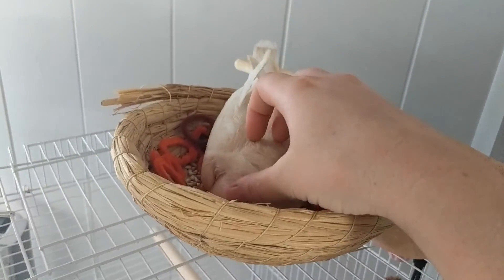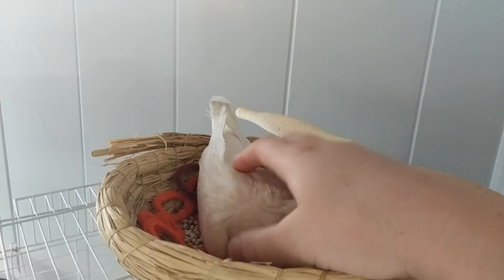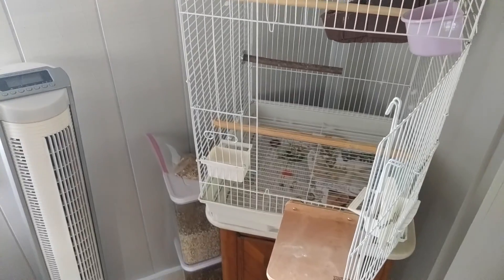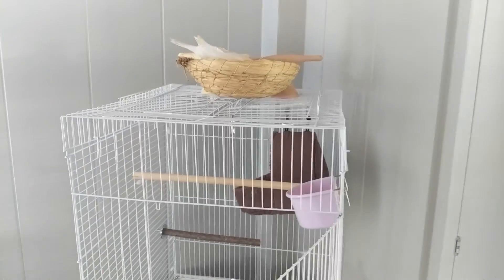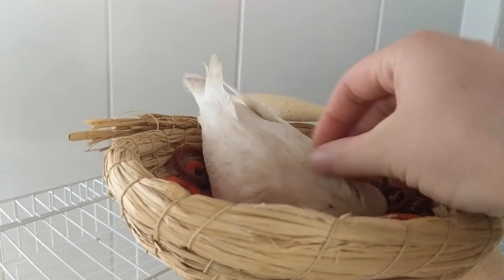Without further ado, this is Nixie Blue — she's about to lay an egg, let's check. Nope, no egg yet, but she's nesting. I only keep her in the cage when I'm not home, so she is quite content to be out and about at all times.